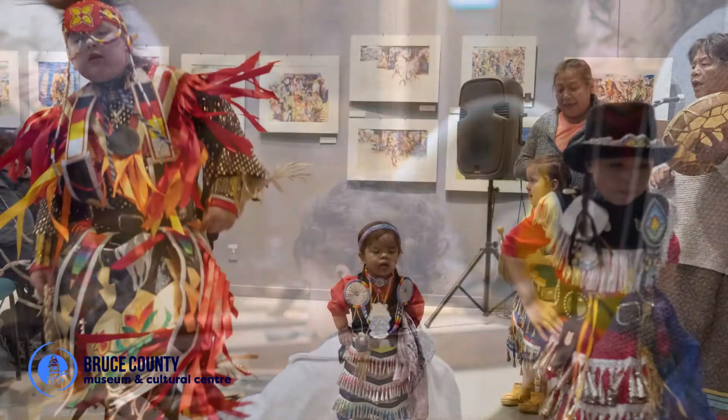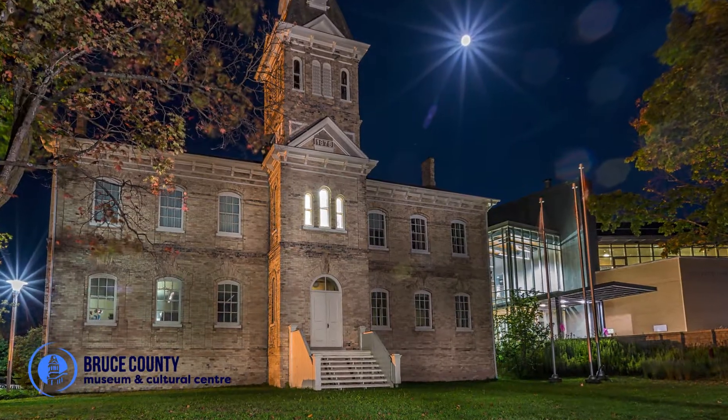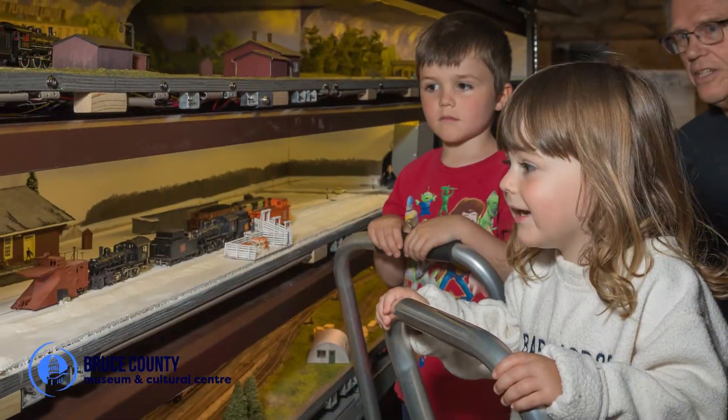Explore the rich history and culture of your area at the Bruce County Museum and Cultural Center in Southampton, where imagination is timeless.